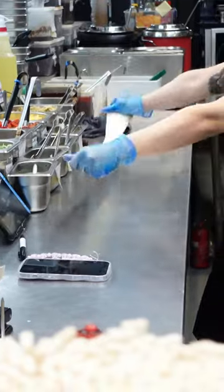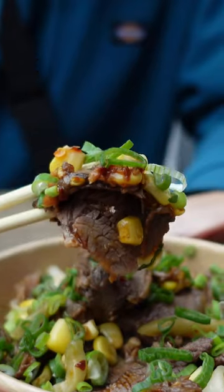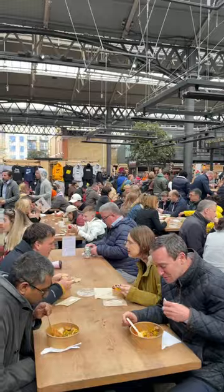Finally, we went to Fen for their hand pulled noodles. We got the beef shin with pulled noodles for £9.10. The noodles were amazing and chewy, the beef was tender, and there was a good spice level. But I'm not going to rate this as I think I ordered wrong for my preference — it said it was a dry mix on the menu, but overall it was too dry for me.